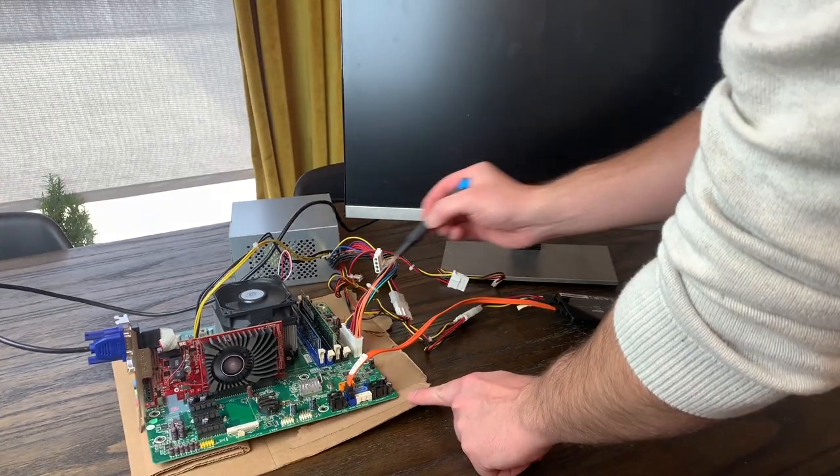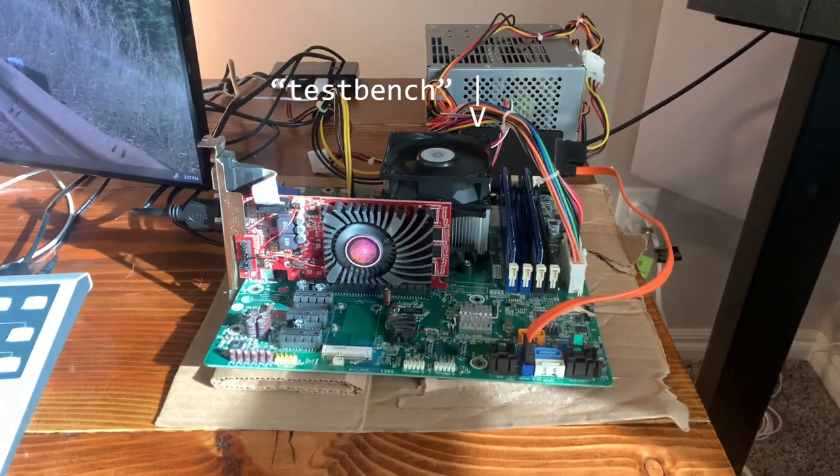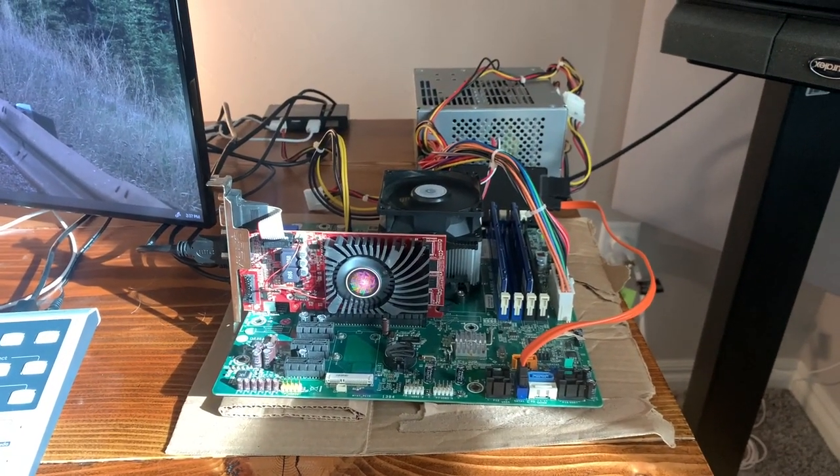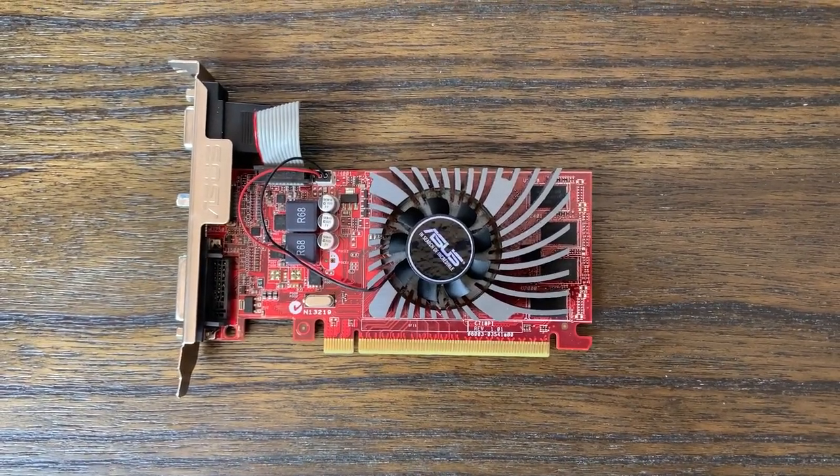Okay, now we're ready to boot this thing up. And after a successful Windows 10 install, I moved our test bench into my office, and we were ready to go ahead and answer the big question: would this $15 graphics card help with video playback on our old desktop?